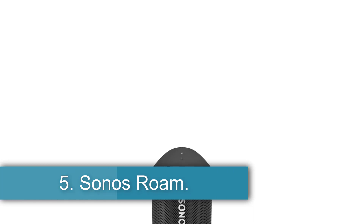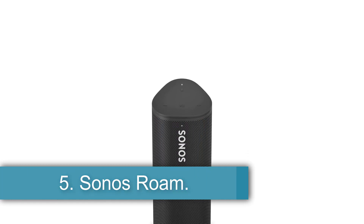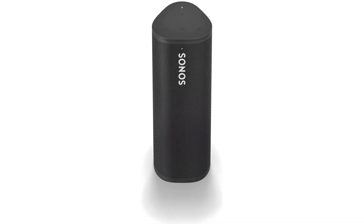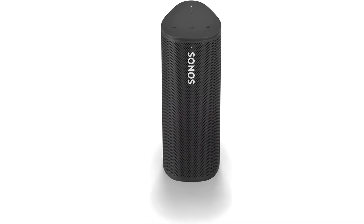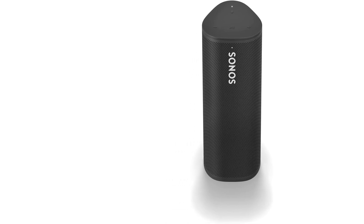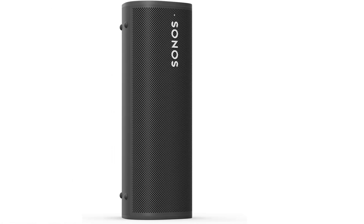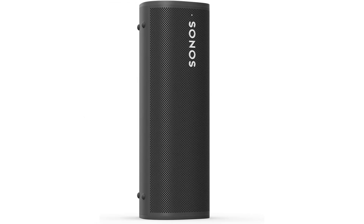Number 5: Sonos Roam. Smart speakers let you listen to your favorite tunes while enjoying hands-free control through a voice assistant, and they're especially handy while you're busy in the shower. The Sonos Roam is the best we've tested, as its built-in Alexa and Google Assistant support lets you check the weather, add ingredients to your shopping list, and more while scrubbing in the shower. The assistants offer fantastic performance, and they can hear you clearly through ambient noise, including the rush of the showerhead.